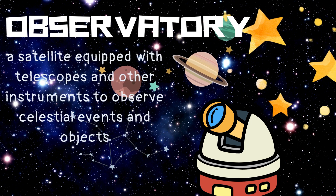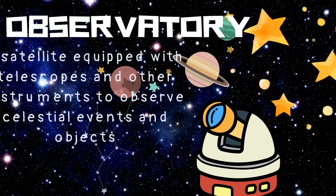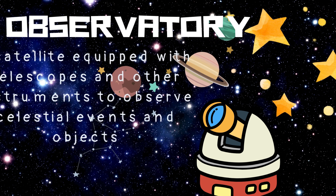Observatory. A facility equipped with telescopes and other instruments to observe celestial events, planets, and objects.